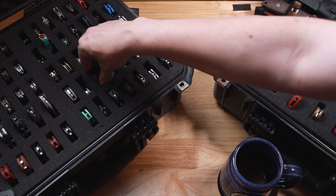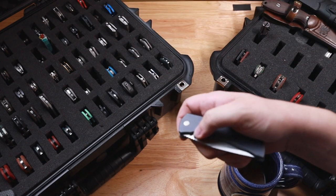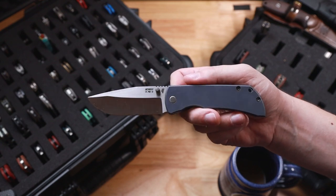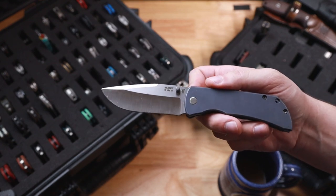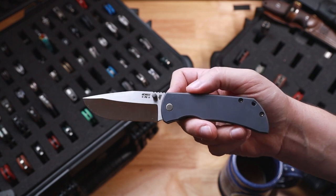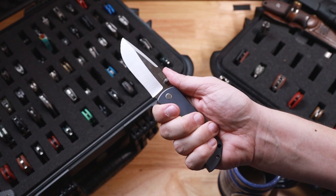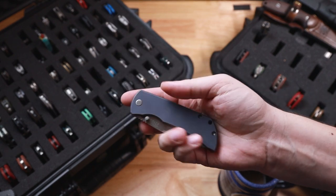Next is going to be my favorite knife of 2021 — the prototype of the Mac 2 3.5. Now this is hollow ground with the prototype, but he's starting to make these in hollow ground. The new ones — get you one. I really like this knife still. Great, great knife.